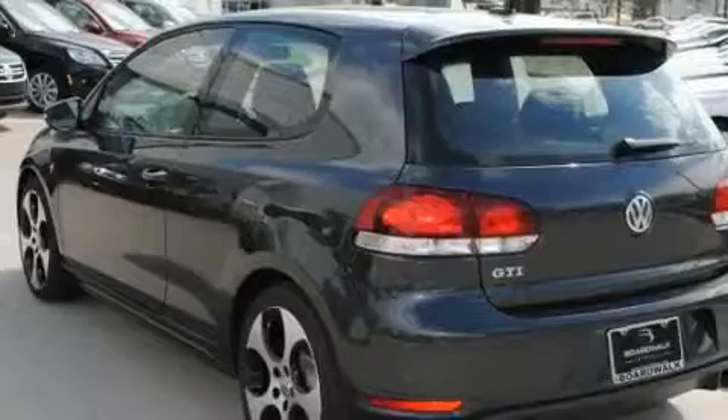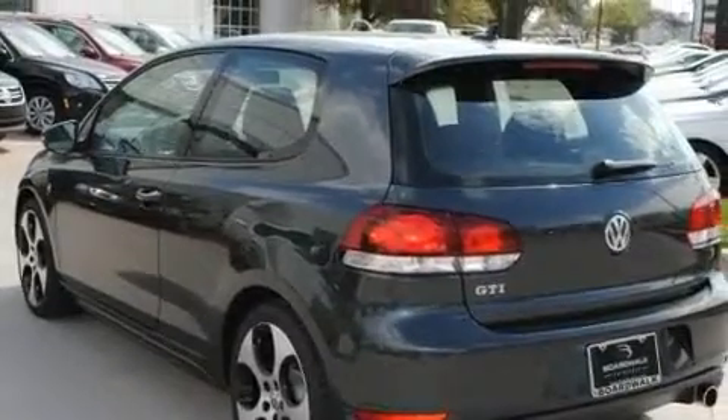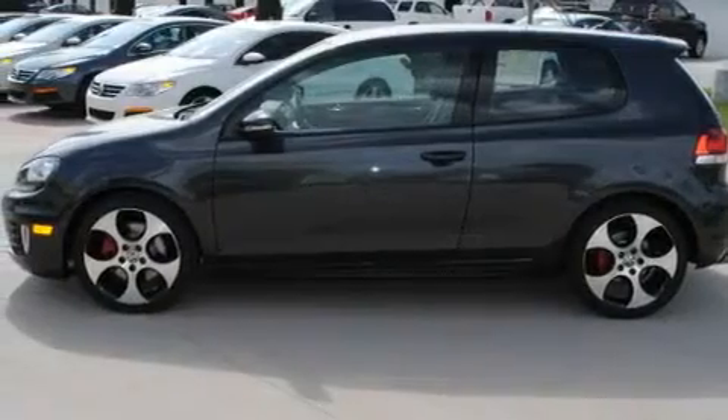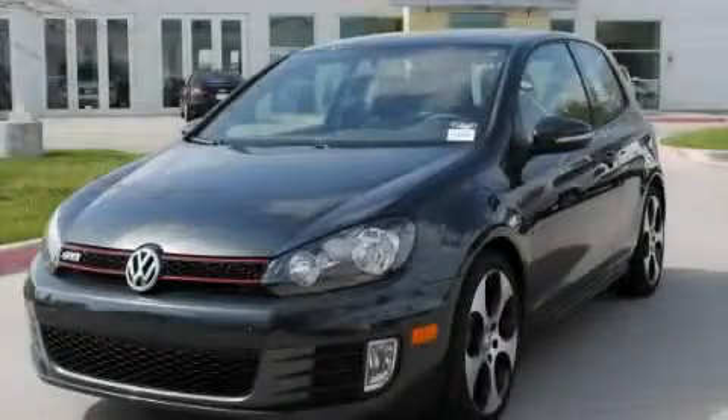Additional features include heated washer fluid, a low tire pressure indicator, a rear window defroster, and heated seats that can warm you up in seconds, keeping you and your passengers comfortable the whole trip. Stop by today and test drive this automobile for yourself.